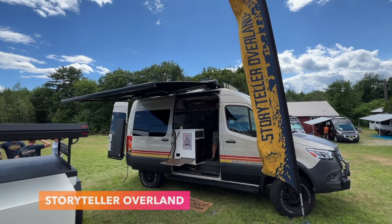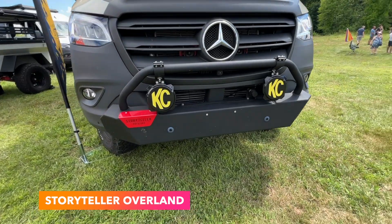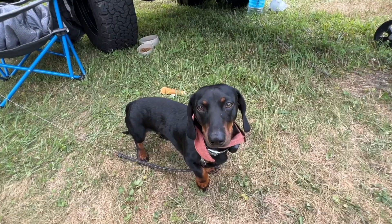Storyteller Overland was there as well — they're the title sponsor and I got to check out their new, soon to be sold to everyone, non-winch bumper for Sprinters. Big shout out to Ryan, Tanner, and Evan for the warm welcome into the van culture.